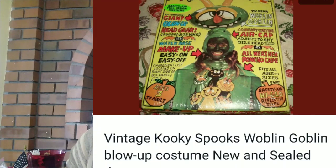Another item I found at the bins — brand new and sealed — which I thought was so cool, was a vintage cookie spooks wobbling goblin blow-up costume, new and sealed. It was very unique, very collectible. And I made $37 profit on it.